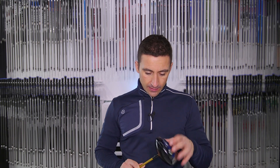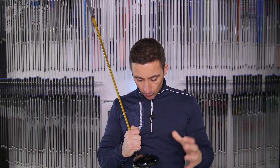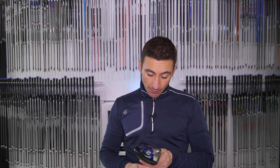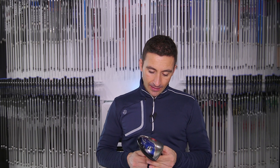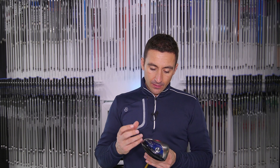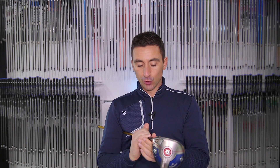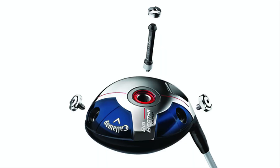There are probably a bunch of people going 'yeah, I remember that one' because it was quite unique — it had like a midnight blue kind of finish to it. Good-looking driver. I remember Phil playing this one, and the Alpha had a kind of version with the sliding weight around the back, and obviously this one with the gravity core.